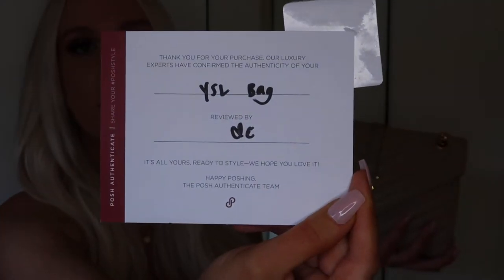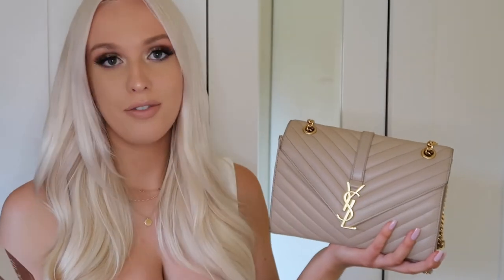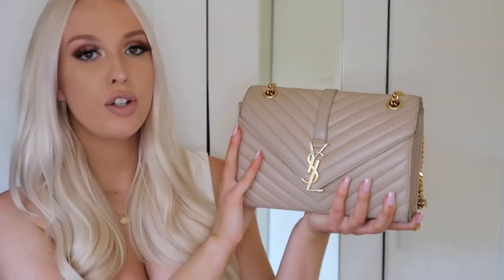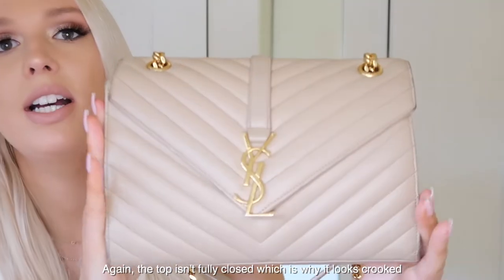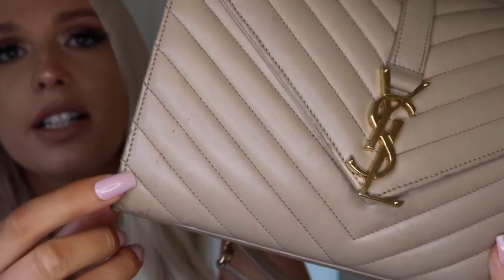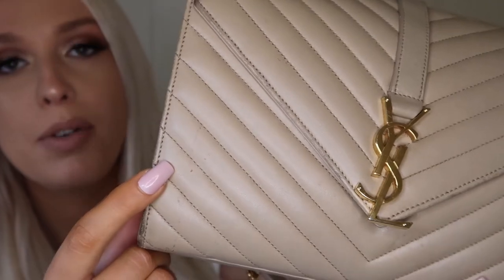Poshmark is a very well-loved, respected, authentic site. The authentication tag says: 'Our luxury experts have confirmed the authenticity of your YSL bag — it's all yours, ready to style.' To be completely transparent, I bought this bag for approximately $800. The seller sold it to me for $740, and with shipping and tax it was an extra $60. It was definitely over $500, which is why it was sent to get authenticated. It barely has any damage — slight scuffing and a couple of minor stains.